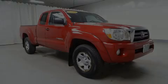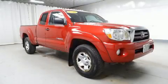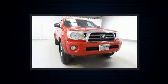Step into the 2010 Toyota Tacoma. This four-door, four-passenger truck has just over 80,000 miles.